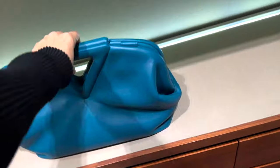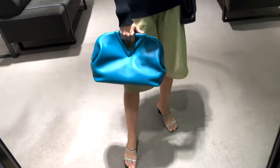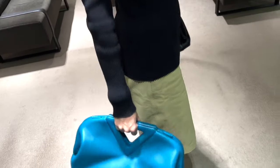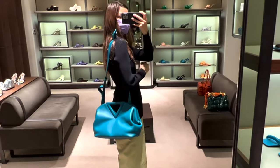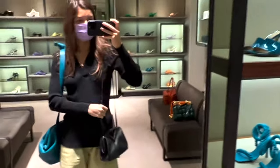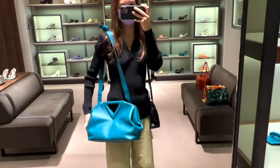Hi guys, it's Anastasia and I wanted to show you this quick video on new Bottega bags and new cassette bags. The latest bag they created recently is the Point bag — it comes in two sizes. I actually own one in the small size and I'm loving it. They also have a big size and a lot of fun colors.